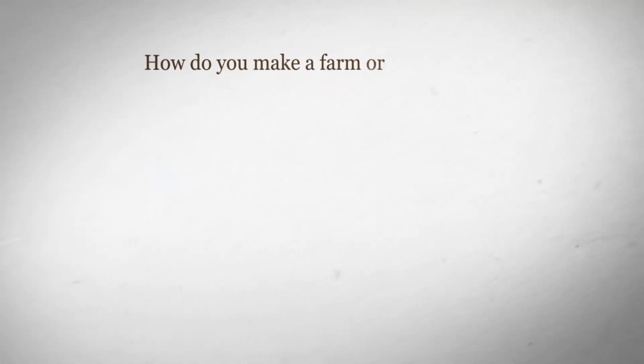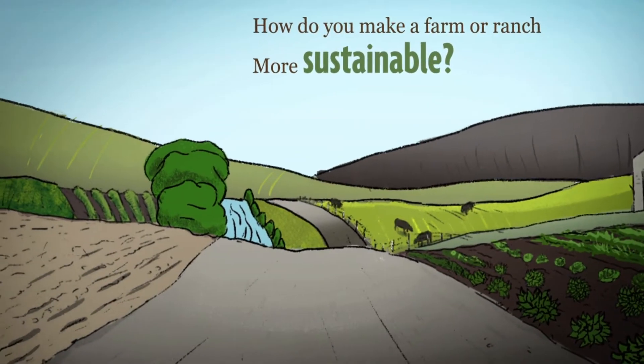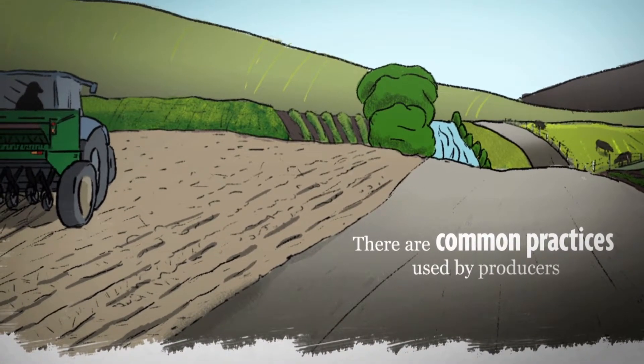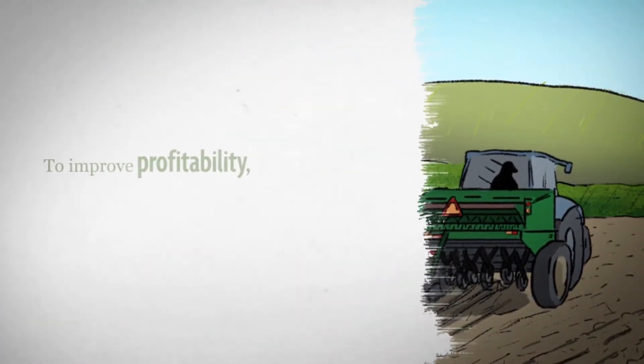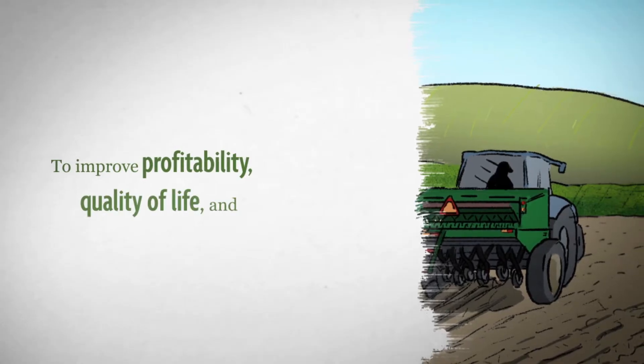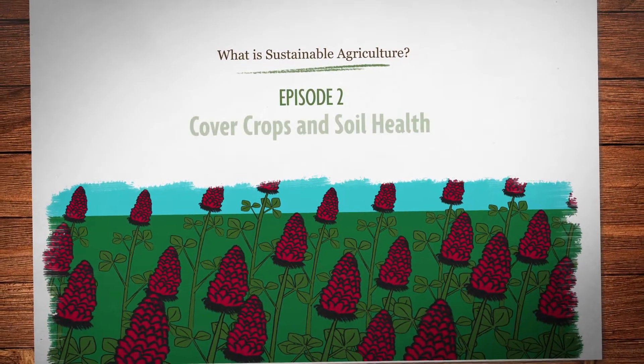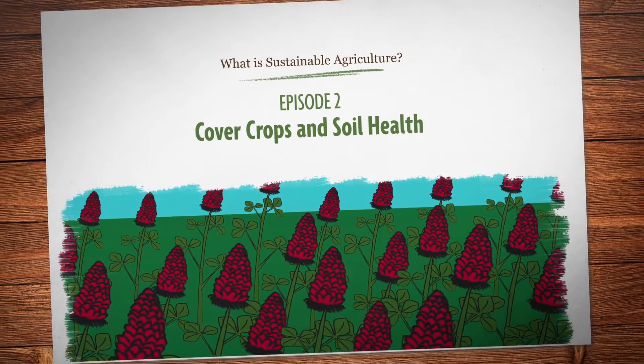How do you make a farm or ranch more sustainable? There's no single answer. But there are common practices used by producers across the country to improve profitability, quality of life, and environmental stewardship. In this episode, we'll take a look at cover crops and soil health.